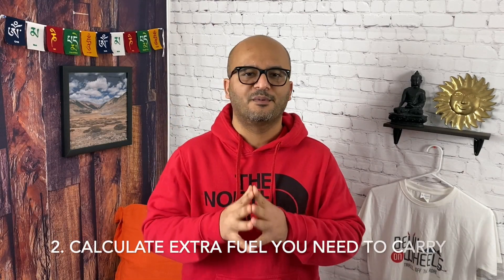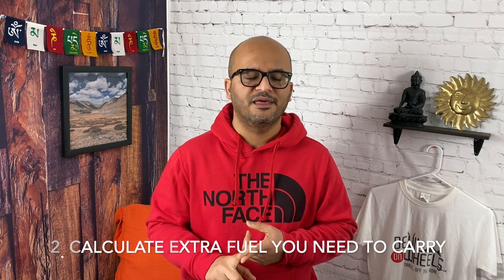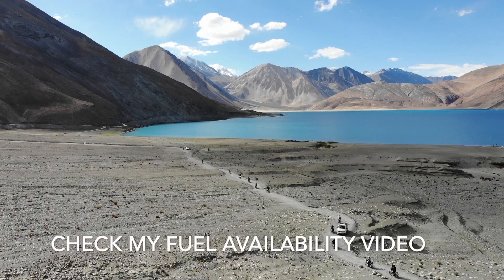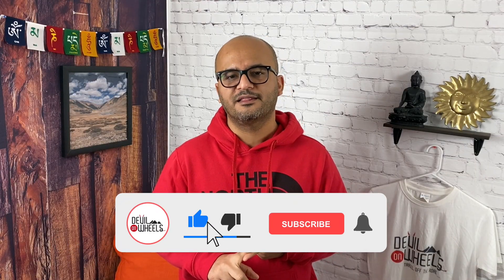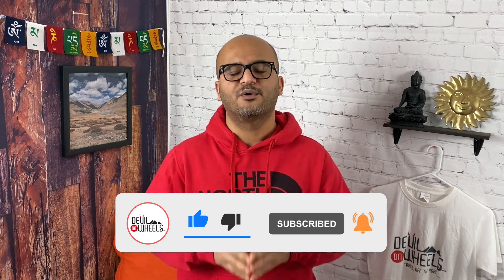Secondly, you will need to determine the amount of extra fuel that you need to carry. This will depend upon your tank capacity, your planned route, and the availability of petrol pumps on your route. Check out my video on fuel availability in Ladakh if you have not checked it yet — it explains everything related to how fuel is available, what petrol pumps are there in Ladakh, and what distances you will be covering on various routes without any fuel pump.